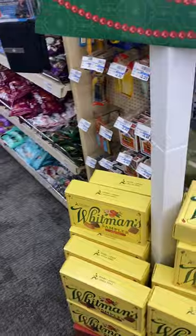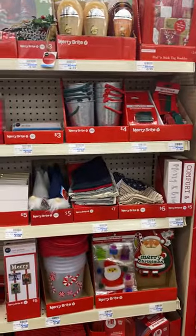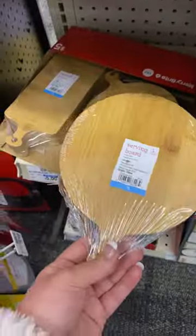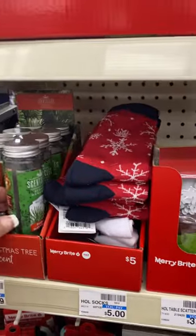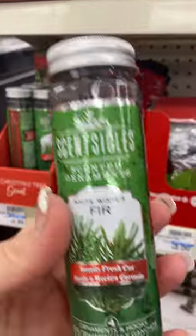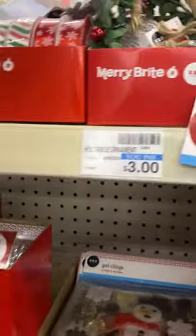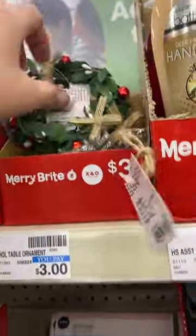If you go back over here, oh here's some more cute stuff. These are adorable — look at these little serving boards, these are five dollars. These I like. More little — oh my goodness — table ornaments.